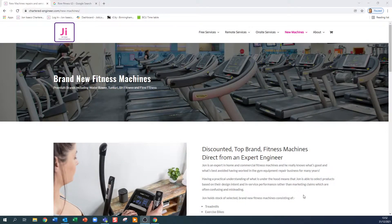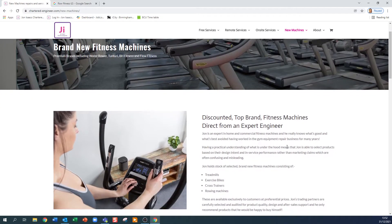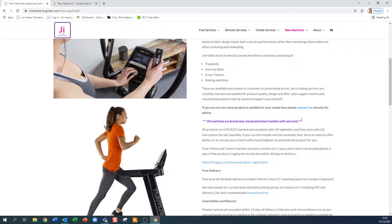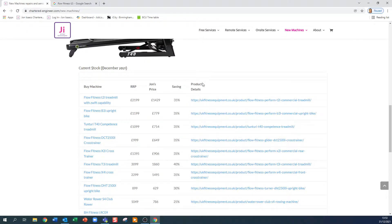All the machines are brand spanking new in boxes and come with a full warranty. So let's take a look. If you go to chartered-engineer.com, you'll land at the home page. Go to New Machines from the menu, hover over it to get the dropdown, and click on New Machines. That opens up a page with the details of the machines I choose to sell. There's a range here of treadmills, upright bikes, cross trainers, ellipticals, rowing machines — some commercial, most for domestic purposes. This is current stock as of December 2021.